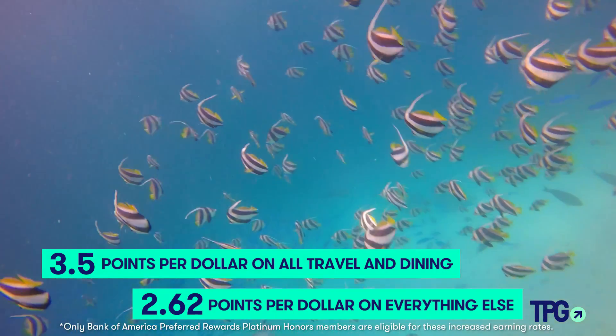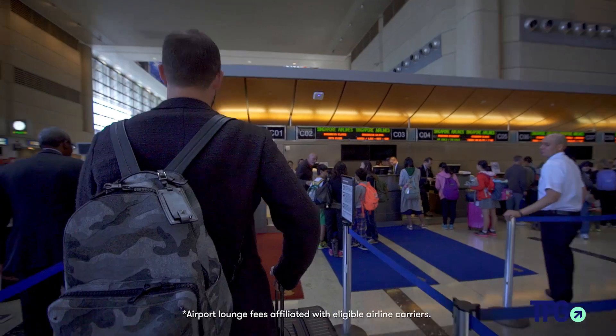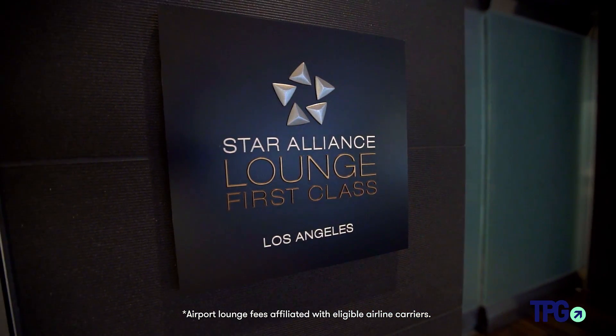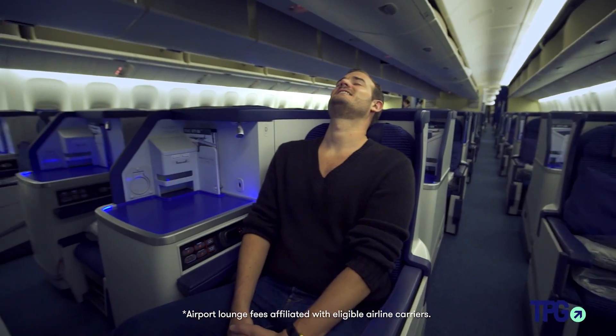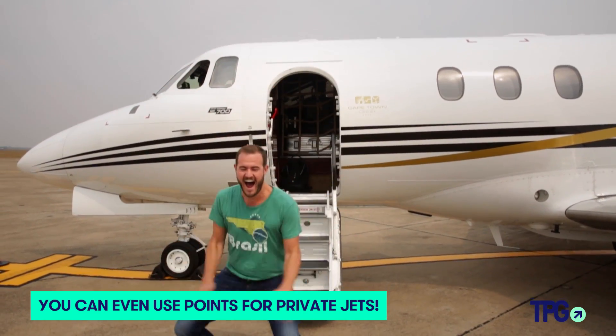At about 2% back, the $95 annual fee might seem like a lot, but right off the bat you get $100 every year in travel reimbursement — whether that's paying for checked luggage, club membership, or a better seat on the airplane. So as long as you can maximize that, they're basically paying you $5 a year to have this card that comes with a lot of other benefits.